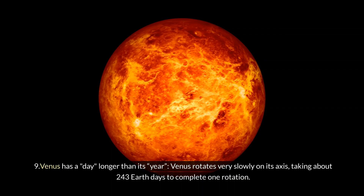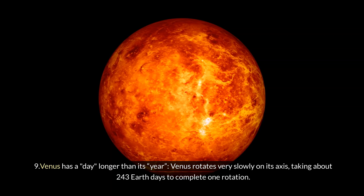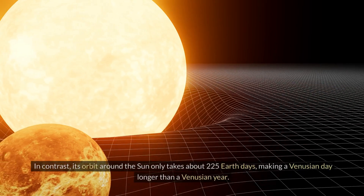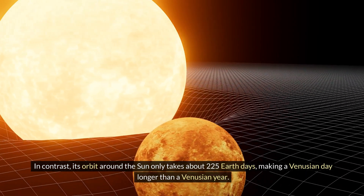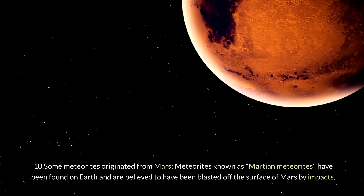Nine: Venus has a day longer than its year. Venus rotates very slowly on its axis, taking about 243 Earth days to complete one rotation. In contrast, its orbit around the Sun only takes about 225 Earth days, making a Venusian day longer than a Venusian year.